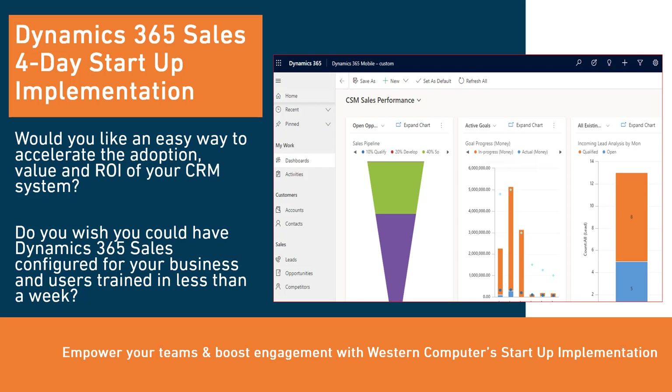Dynamics 365 Sales provides sales team members with all the tools they need to track leads, opportunities, accounts, and contacts. Management will gain visibility to see the sales pipeline in all stages of the sales cycle and the supporting activities.